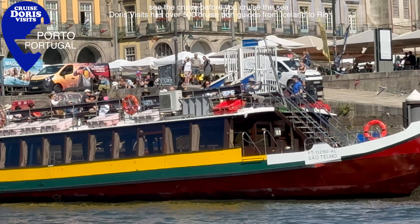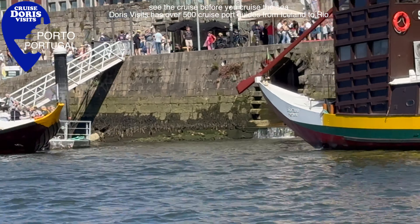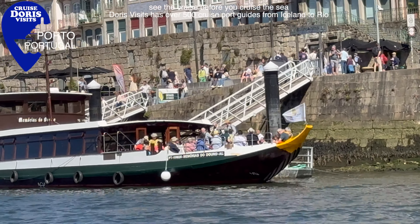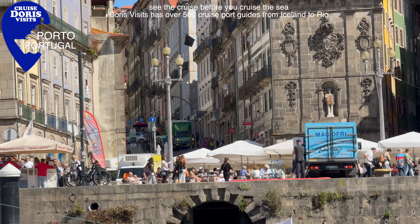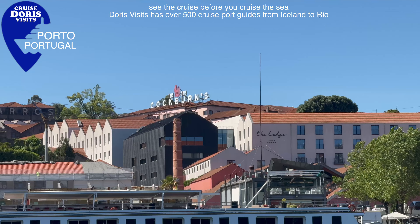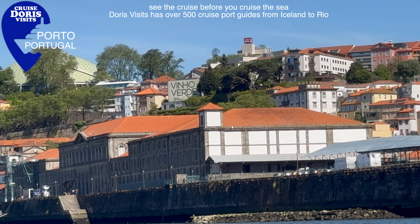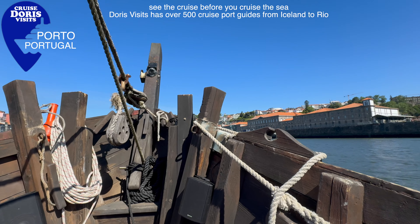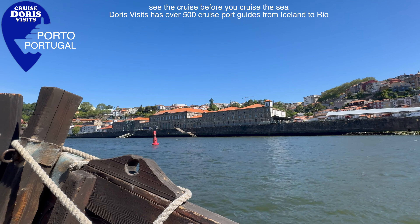Alright, so this is our boat trip. The boat trips are called Six Bridges tours, which means the boat basically covers six bridges. There and back it's about 50 minutes, and the commentary is in three or four languages. So easy.